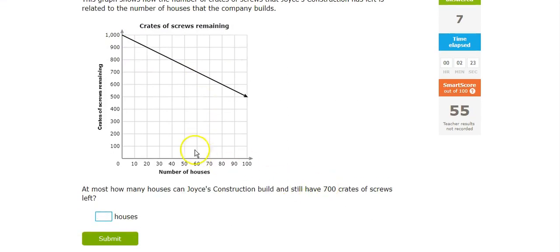700 crates of screws left — bringing it over here — puts it right about there, which is 60 houses.